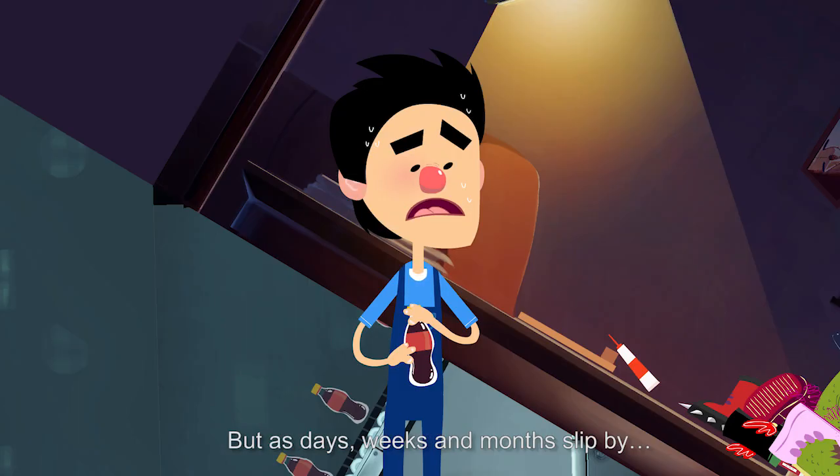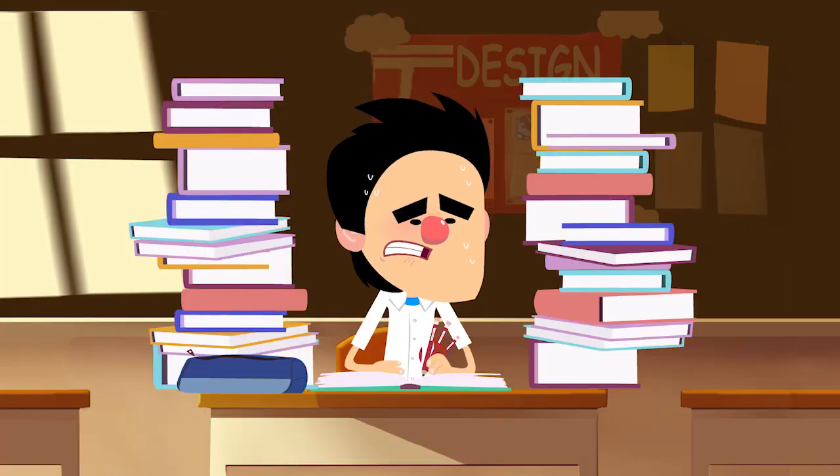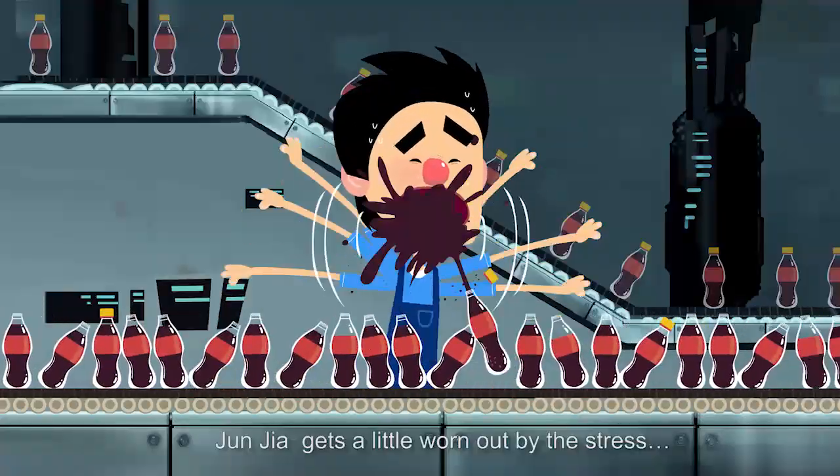But as days, weeks and months slip by, Junjie gets a little worn out by the stress.